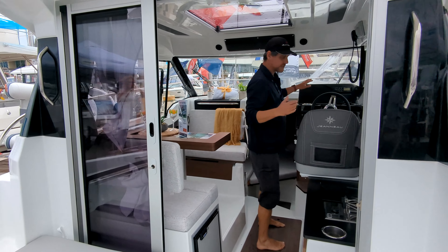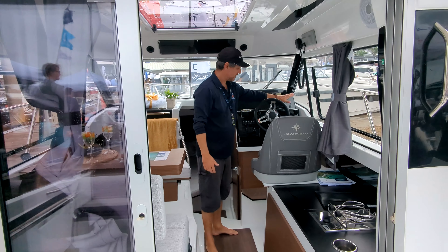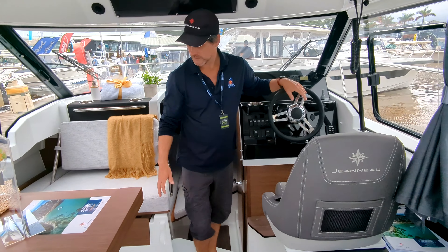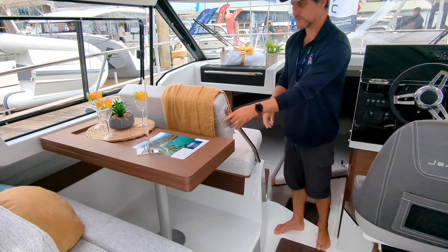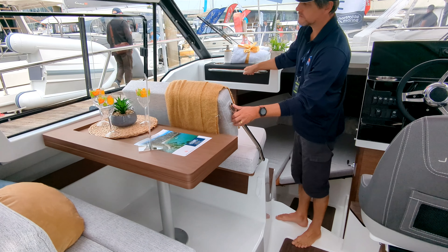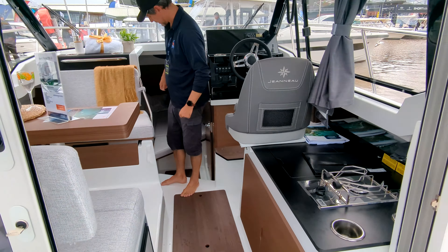Moving inside — this boat must be newly commissioned as it hasn't got its navigation pack yet. You have the bow thruster, all your switching and engine control there. The seating position switches depending on whether your co-pilot wants to look forward, or whether it's time for lunch or dinner, and you can flick it back.